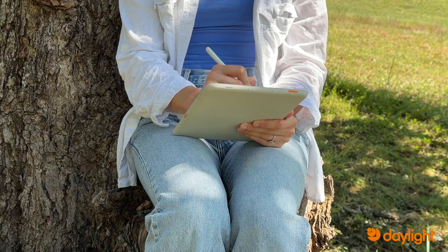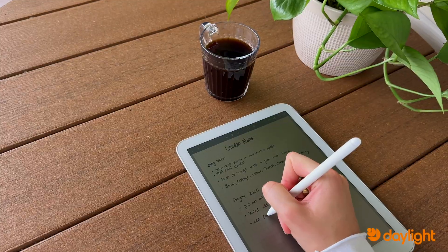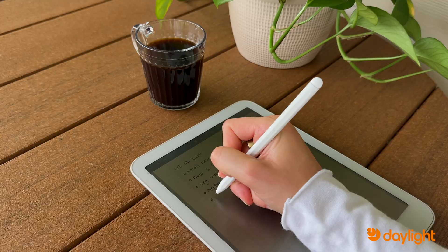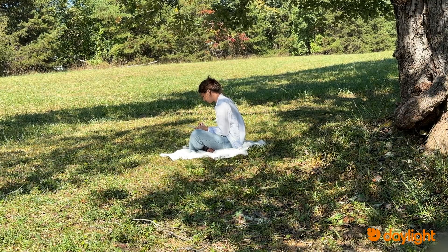It's perfect for writing outdoors because, unlike other tablets, there's no glare, no harsh brightness, and no overheating. The screen actually uses the sun as its backlight, so it gets clearer and brighter in the sun — perfect for writing, jotting down notes, or planning your day outside.